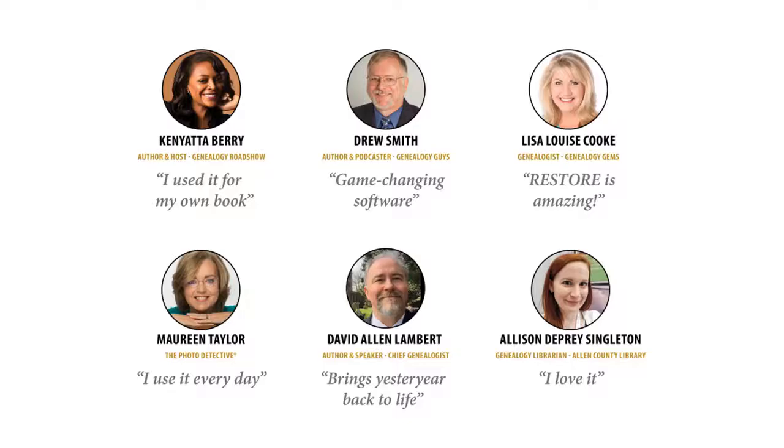We're very proud that a number of people are thinking highly of it, whether it be Kenyatta Berry, host of Genealogy Roadshow, Drew Smith of the Genealogy Guys, Lisa Louise Cook, Maureen Taylor — who is presenting on photo organization as well as dating — Dave Lambert, well thought of through New England and the military, and Allen County Public Library themselves.